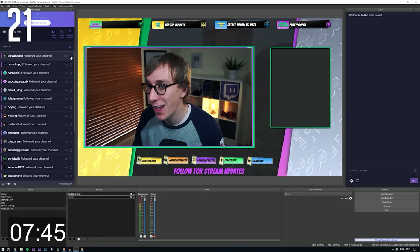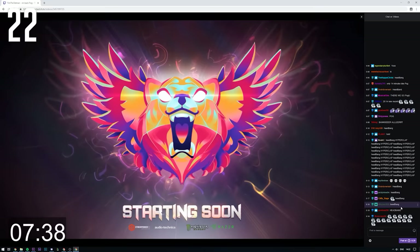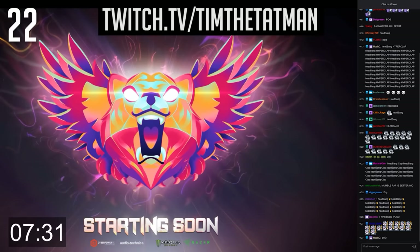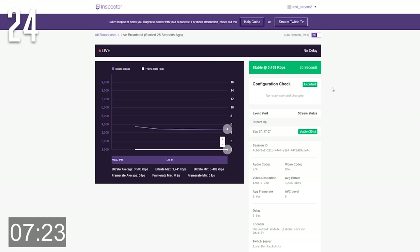Add alerts for followers, subscribers and donations to encourage your viewers to interact with you. Start your stream with a countdown or a stream starting soon scene to gather your viewers in anticipation — just don't leave it for more than five minutes as nobody likes to wait for ages. Add your Twitch chat as an overlay to your intermission scene between games; people love seeing their names on screen. Use the Twitch Inspector to solve your stream issues without actually having to go live to your audience.